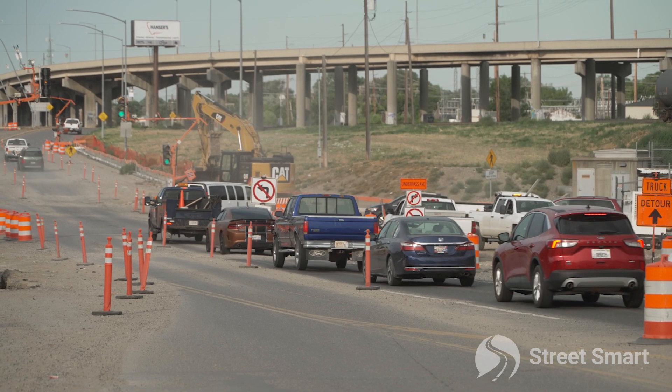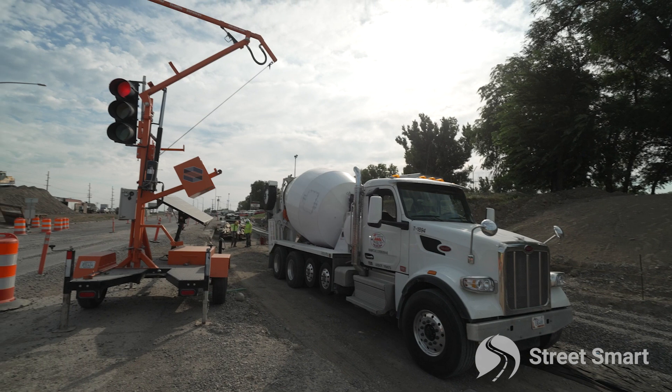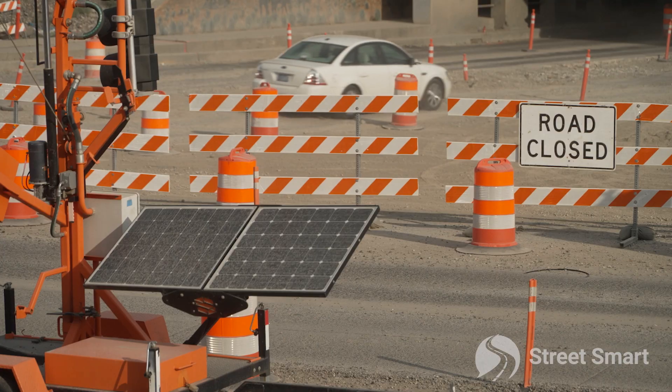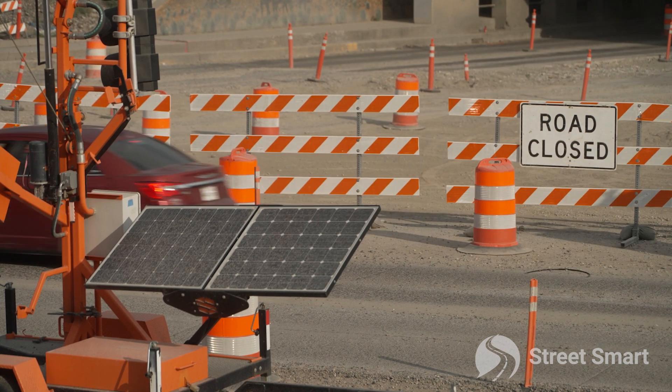On one of these more involved projects where it's an in-town job and there's lots of traffic, you wouldn't be able to do it any other way than with these portable signals. We couldn't pound telephone poles and use span wire signals because it's a full reconstruct — there's just no place for them. We had to use something that was mobile so that we can move it as the project changes.